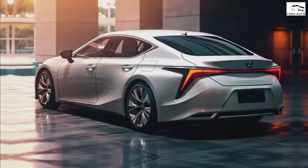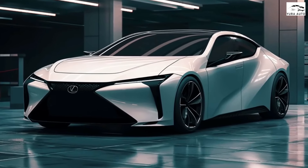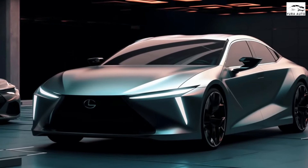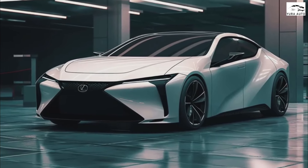An 8-inch touchscreen is standard equipment while a 12.3-inch screen is optional. Wireless smartphone connectivity, Bluetooth, navigation, a Wi-Fi hotspot, Amazon Alexa, and satellite radio are all standard as well, and we wouldn't be surprised if the next-gen model ushers in even more standard tech.